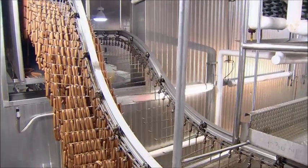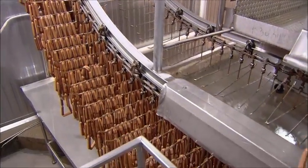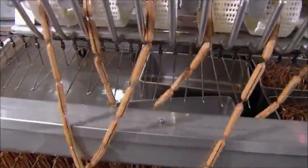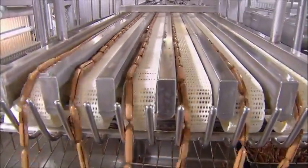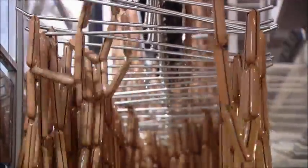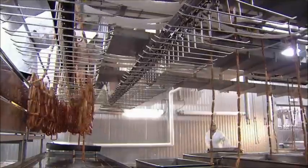The hot dogs then file down to an unloading zone, where a machine pulls them off the bars onto a conveyor. Then the hot dogs slide off the conveyor into metal containers.